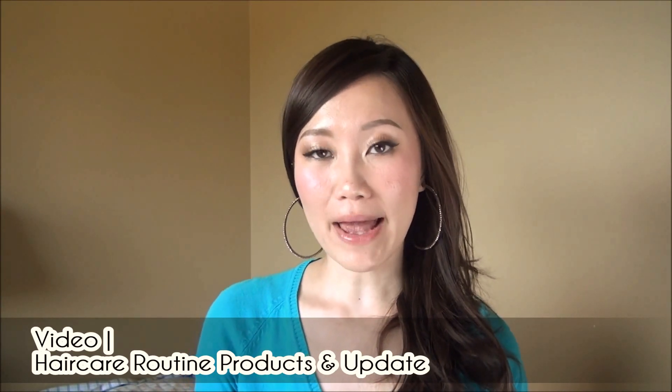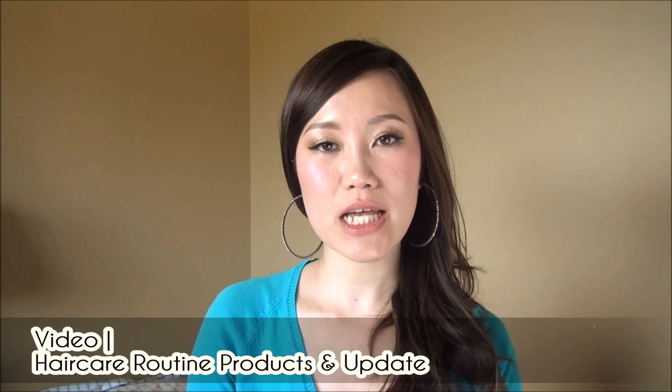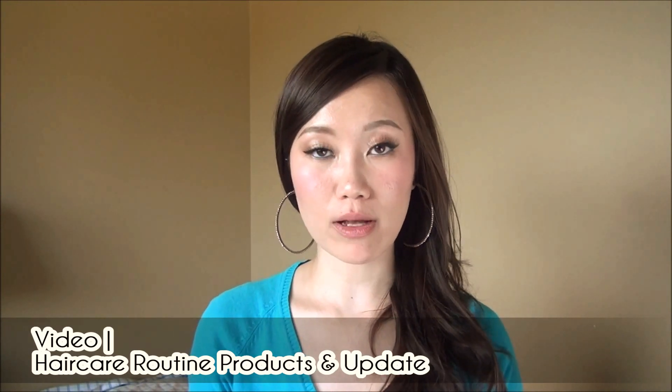Then I shared my haircare routine in video format. This hair will look different the next time you see me, but I shared what I'm currently using for my color-treated hair — my favorite products and a few natural or more natural-based haircare products as well. If haircare is your thing, there's great detail in that video and the corresponding blog post with a full list of every single product I shared.